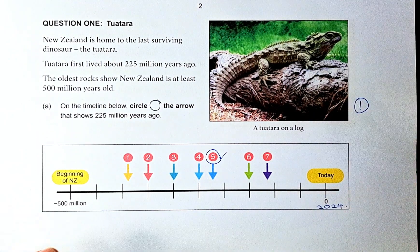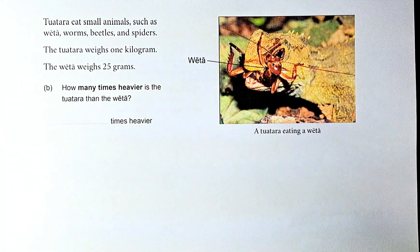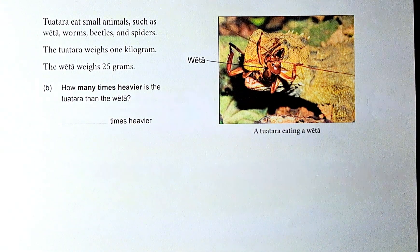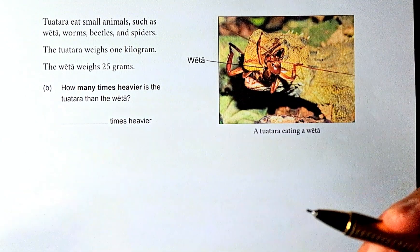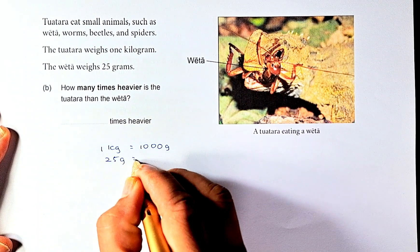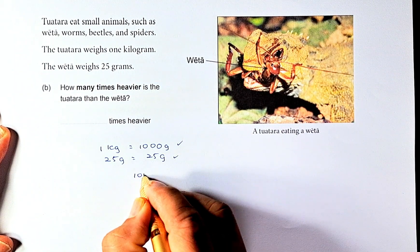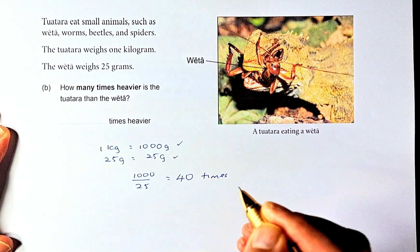Now let's do question 1b. The tuatara eats most animals such as weta, worms, beetles, and spiders. The tuatara weighs 1 kg and the weta weighs 25 grams. How many times heavier is the tuatara than the weta? To solve this, we need to convert to the same unit. One kilogram equals 1000 grams. The weta remains at 25 grams. So we take 1000 divided by 25, and if you put that in your calculator it should be 40 times. This question is outcome number two.